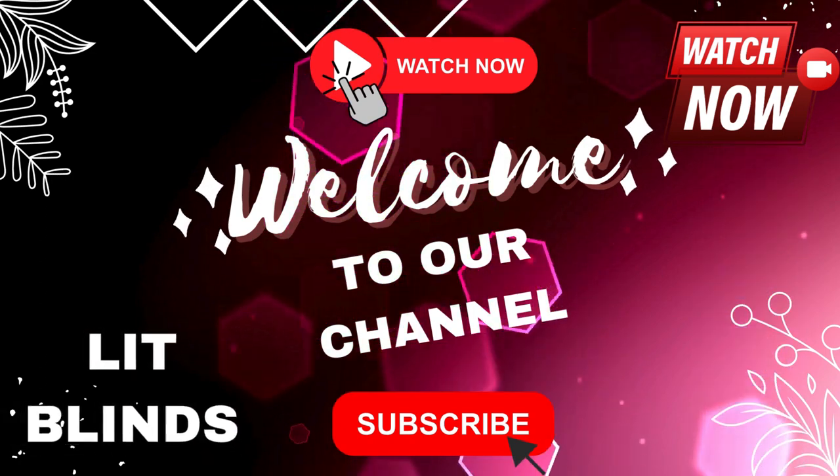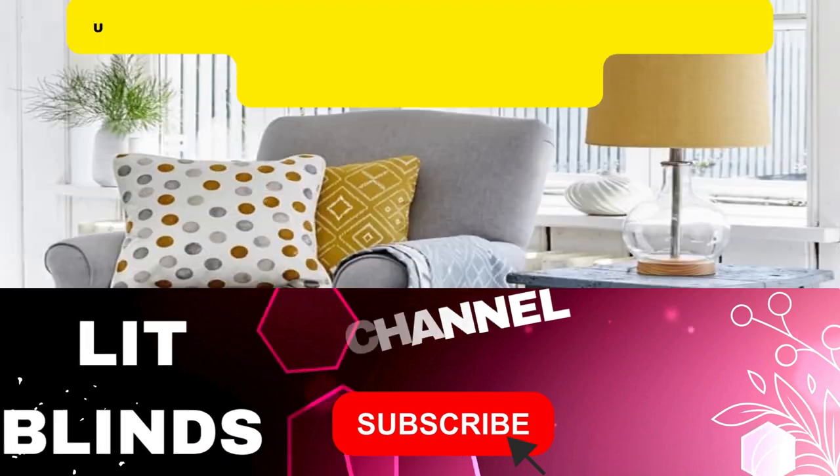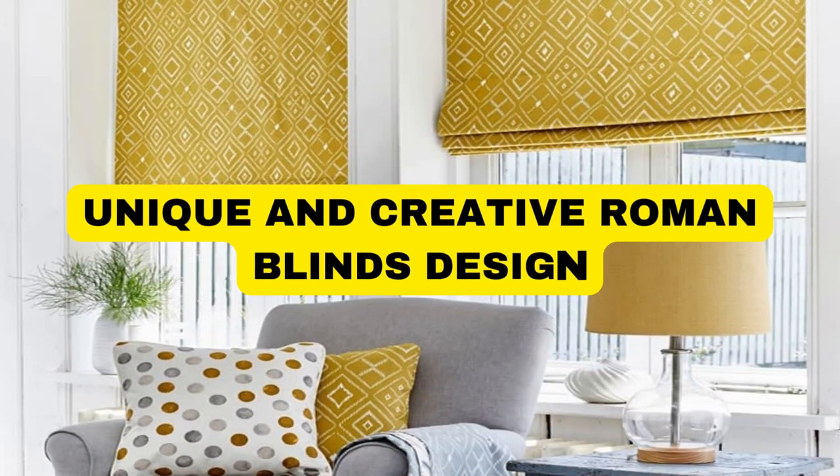Welcome back to our channel Lit Blinds Store. To make an attractive home, subscribe and watch our videos. Make your home attractive with Lit Blinds Store.